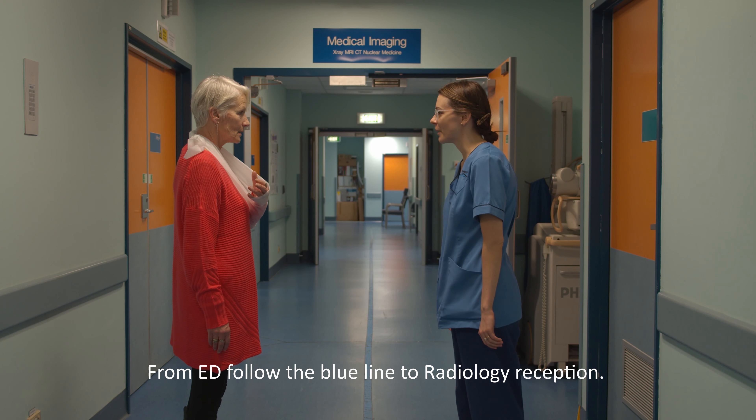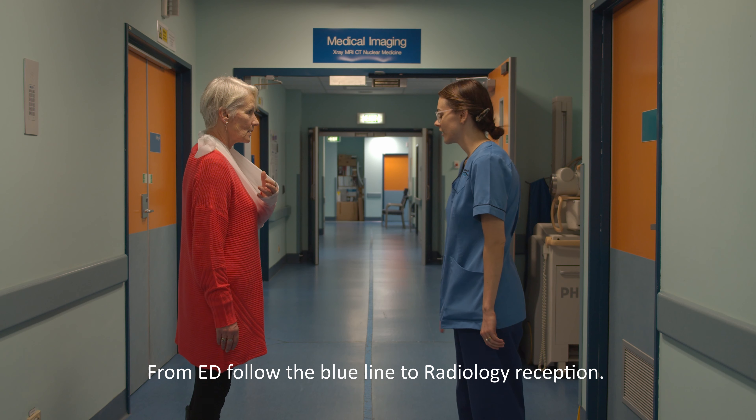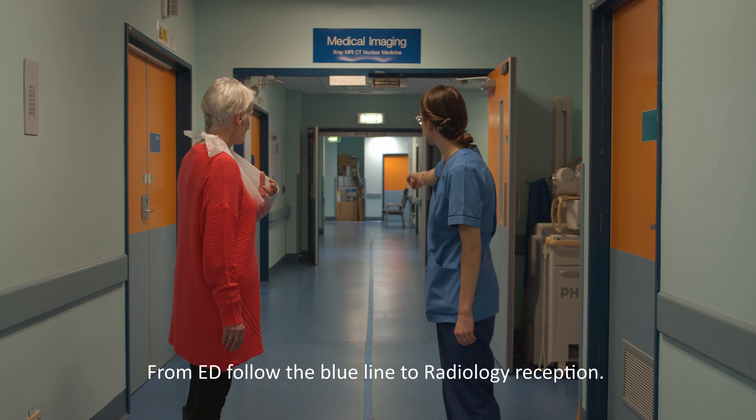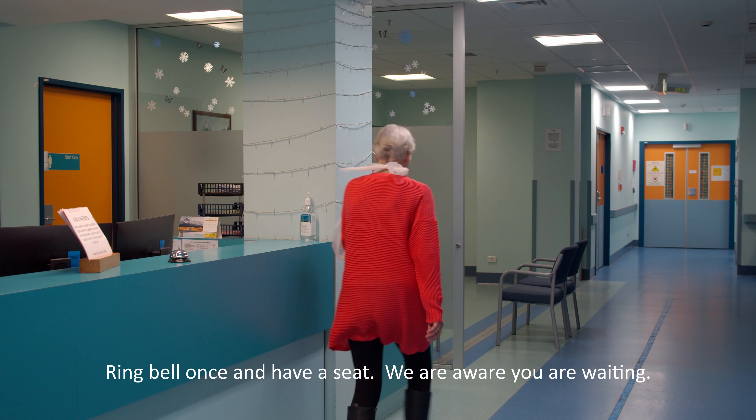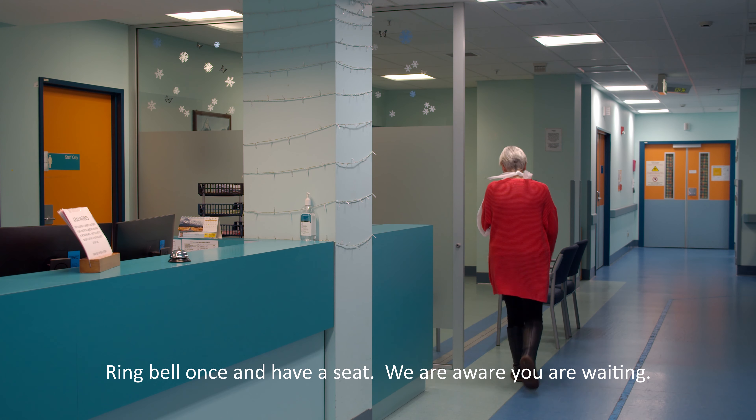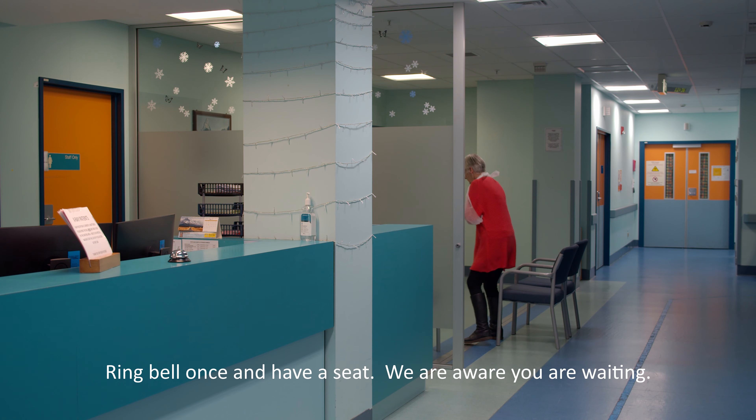If you're able to walk around from the emergency department, you'll be shown the blue line to follow to find the radiology department. At reception, please ring the bell once to let us know you are there and take a seat. There can be a wait at this point, but we do know you're there, as the emergency department will alert us.